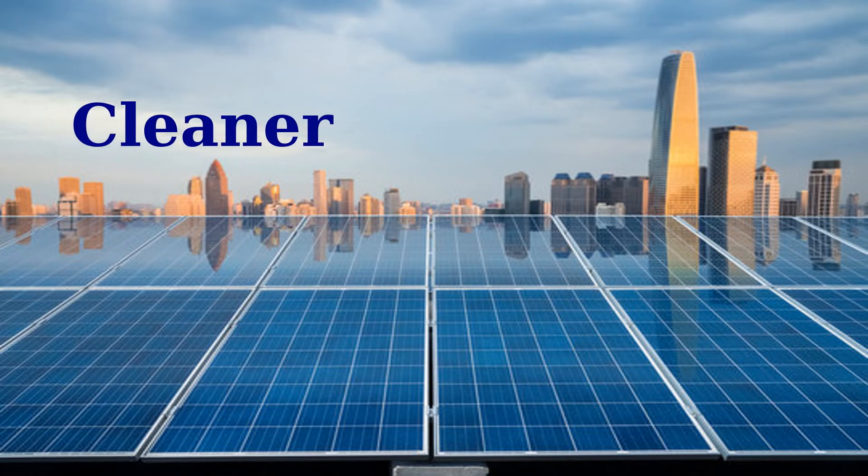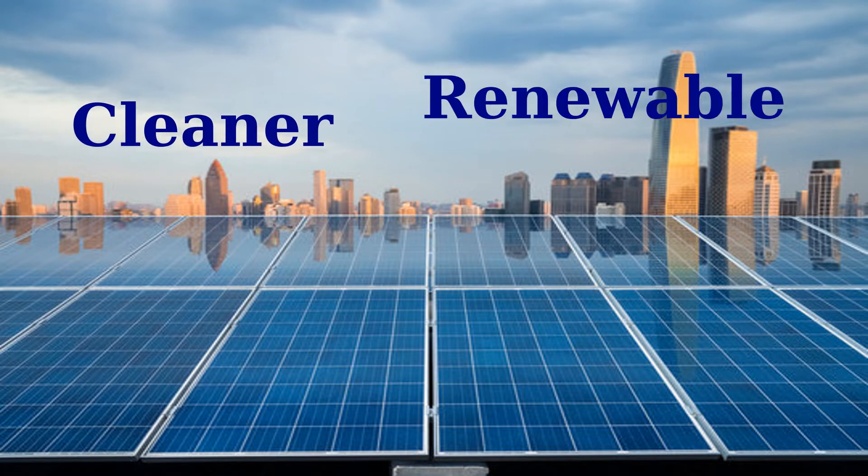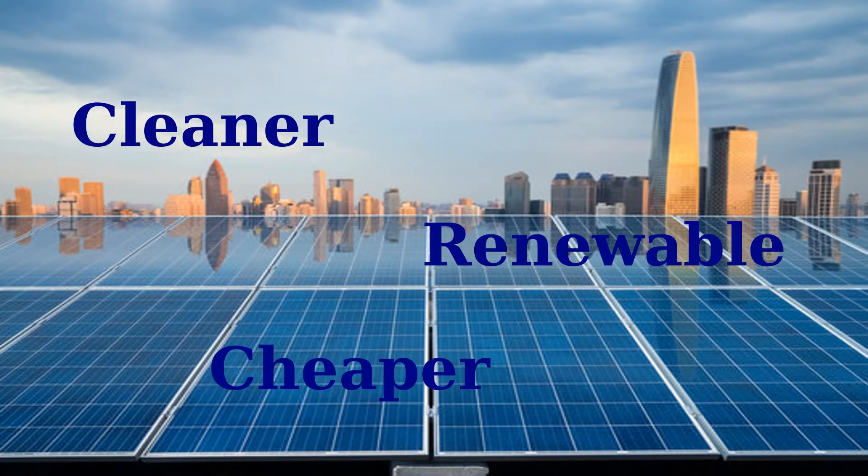Solar energy offers a cleaner source of energy for the world because it is renewable and cheaper than fossil fuels. The sun provides more than enough energy to power the whole world, and if we use growing technologies like solar panels to harness that energy, we could go a long way toward reducing our carbon footprint on the world.